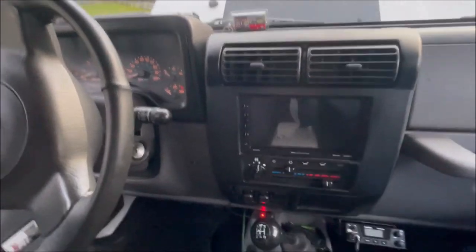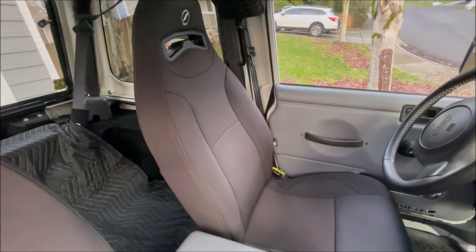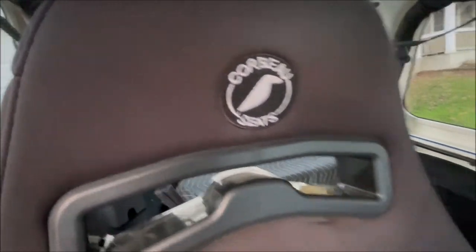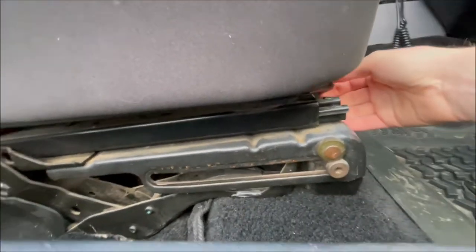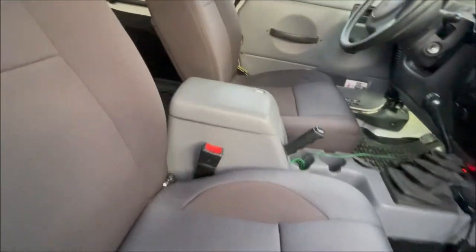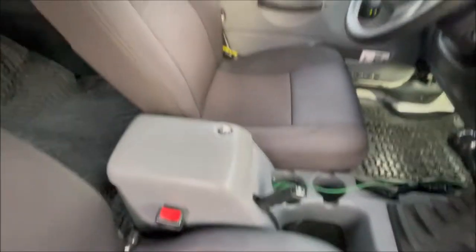Number three is new seats. Most stock seats wear out, especially the driver's side — you get tears and so on. These are Corbeau seats. They come in a set; I bought both. Corbeau also sells brackets that mount straight to your stock sliders with four bolts — pretty simple install.